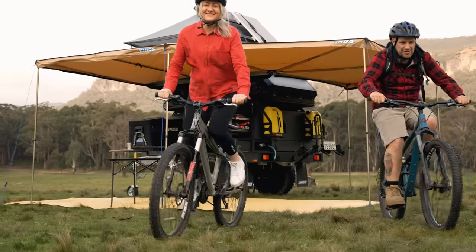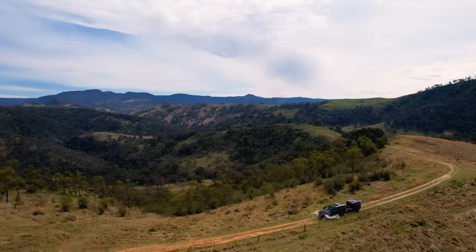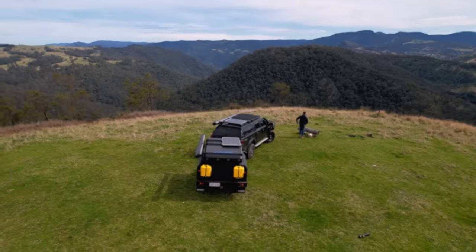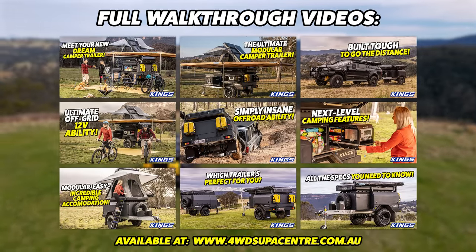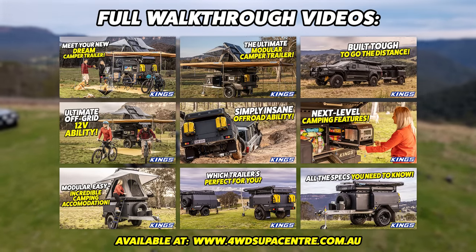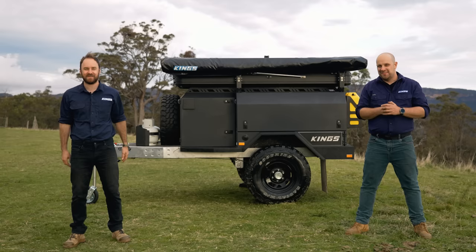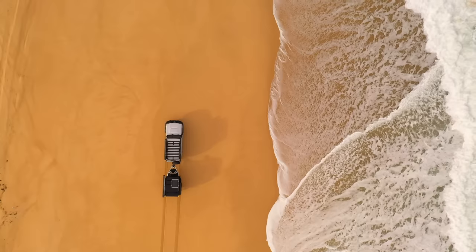At a price that simply blows the competition out of the water. For now, though, all you've got to do is kick back, enjoy this footage, and dream about where you'd take your MT2. Make sure you don't miss our detailed walk-throughs on the MT2's accommodation options, 12-volt and electrical system, suspension brakes and chassis, extreme off-road ability, and more. To the MT2 Go Anywhere Camper Trailer, let me say welcome to the Adventure Kings family. And to all of you out there watching, let me say welcome to your new dream Camper Trailer.